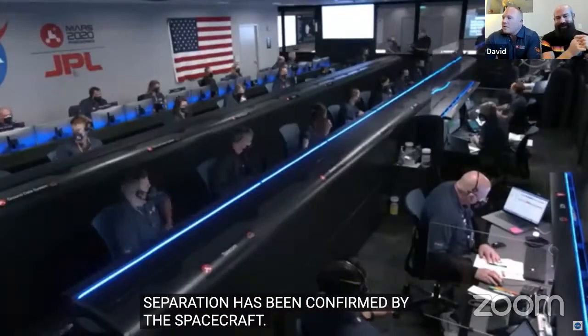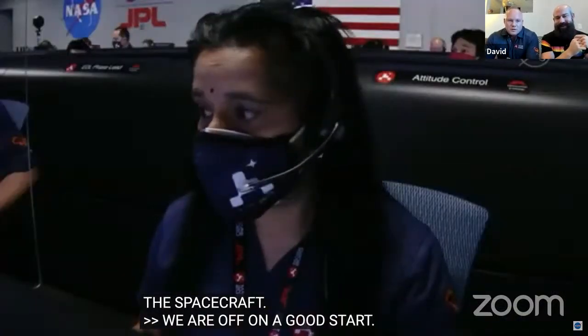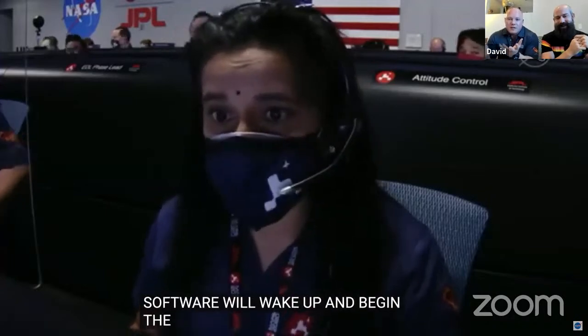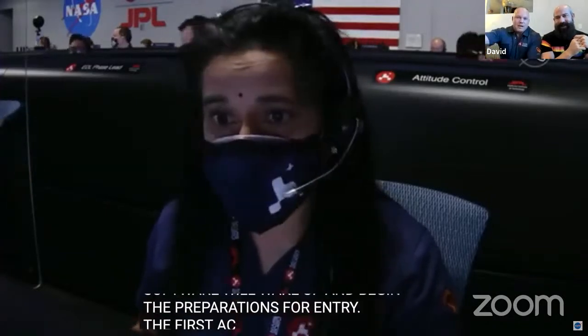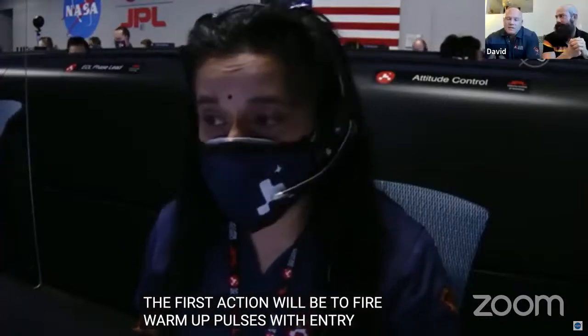So one of my fellow engineers, one of the other MEG leads, Emily, who was the cruise stage sort of cog, she's seeing her work for the last five, six years now become dead weight and fly off, basically to burn up on the atmosphere. The cruise stage has done its job. It's done its job.